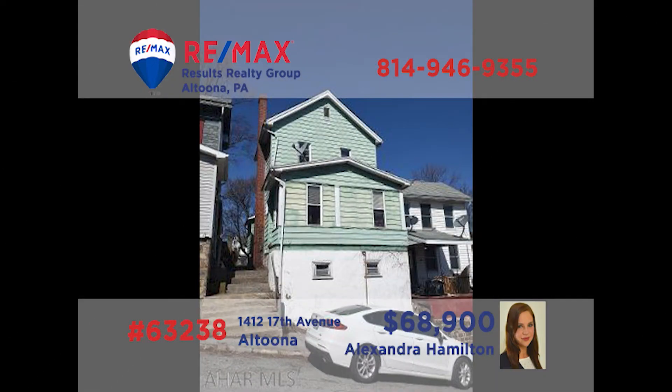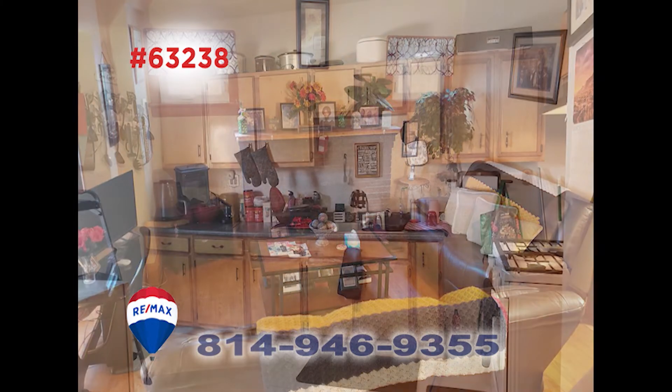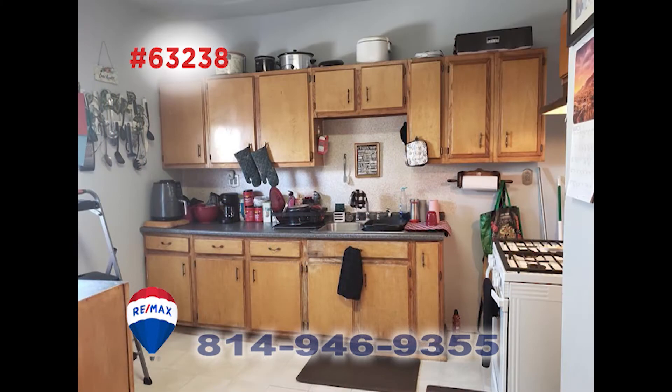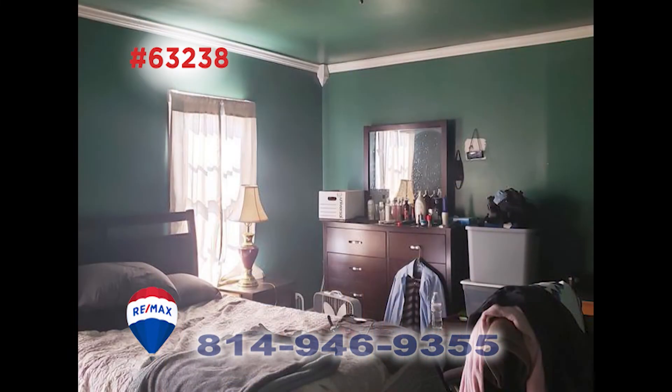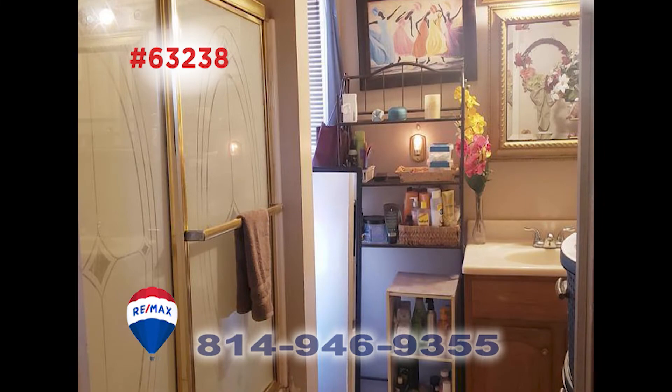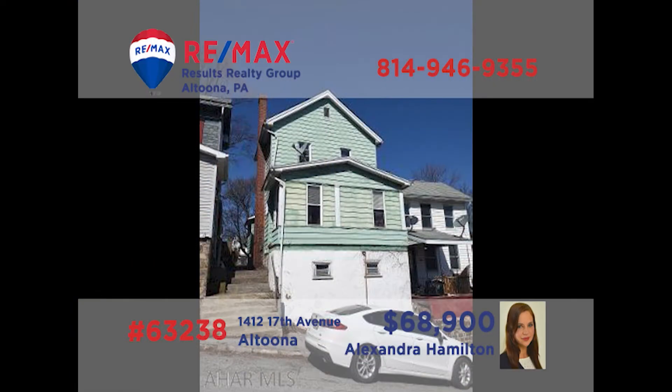Alexandra Hamilton presents an Altoona property perfect for folks looking to expand their rental portfolio. This well-maintained home offers a comfy living room with loads of sunlight. The work-ready kitchen is spacious for easy meal prep and features easy access to the formal dining room. The upstairs includes three restful bedrooms along with a full bathroom. There's a long-term tenant providing income, plus abundant off-street parking. Take a closer look with Alex right away.